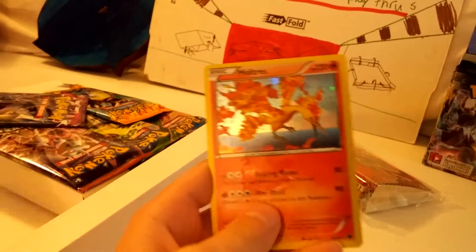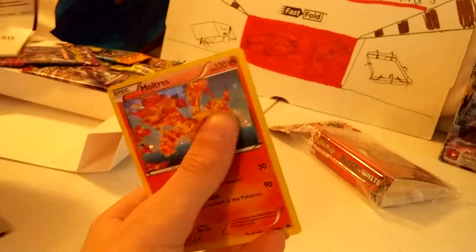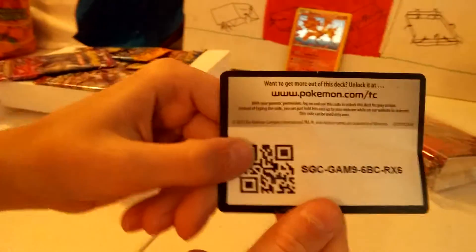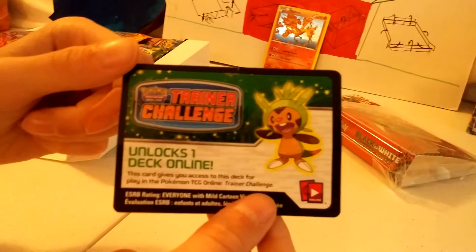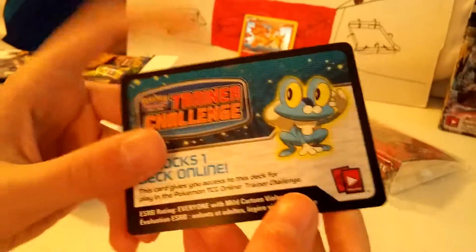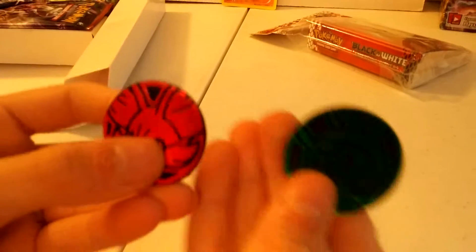I'll show you guys the two code cards. If we know who you are and you're friends with us, we'll just give it to you. Here's one of the code cards — it's Chespin, so that was really damaged. And here's the other one — it's Froakie. The two coins are Fennekin and Chespin.